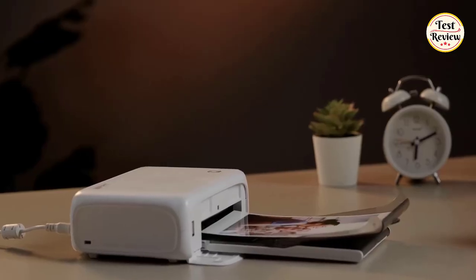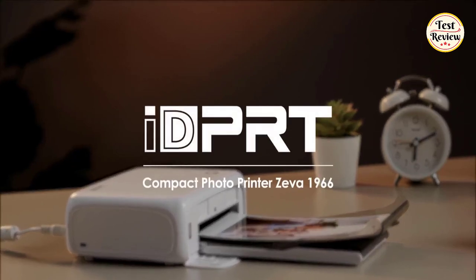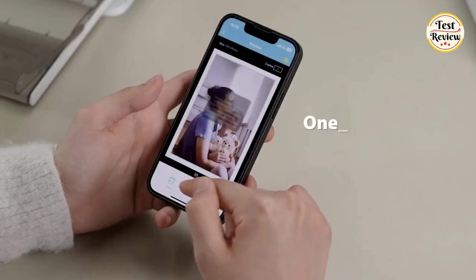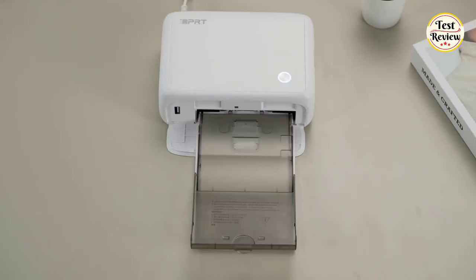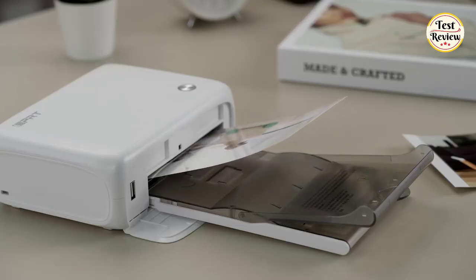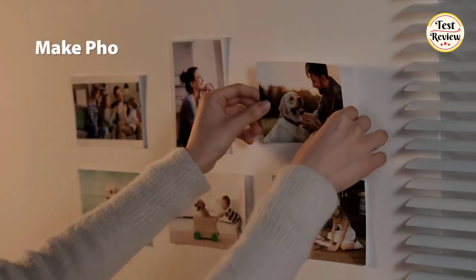Number 5: IDPRT Compact Photo Printer. This photo printer utilizes advanced thermal dye sublimation technology, bringing your photos to life with true-to-life colors. This thermal photo printer produces vibrant and clear images, allowing you to relive your cherished memories and stories.